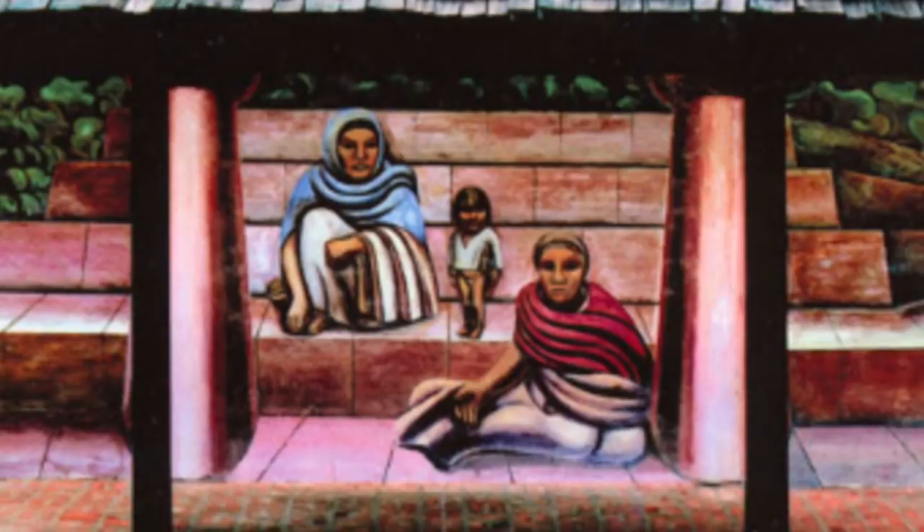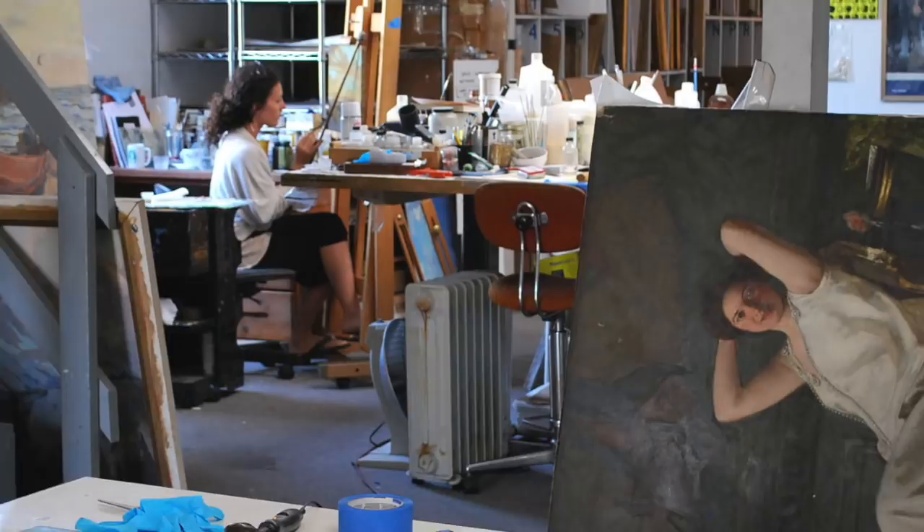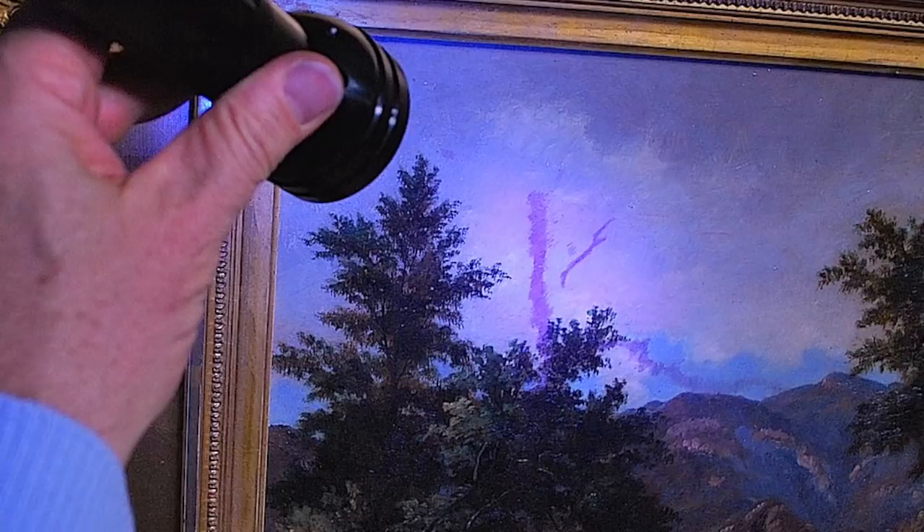One of the highly esteemed art conservation services that we offer is entry-level analytical work. I enjoy tutoring collectors on the use of ultraviolet visible fluorescence, or the UV blacklight, to identify previous retouchings on past restorations.